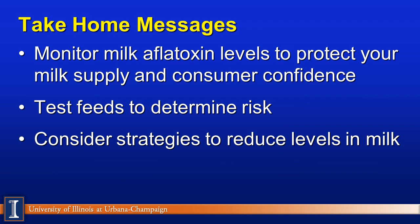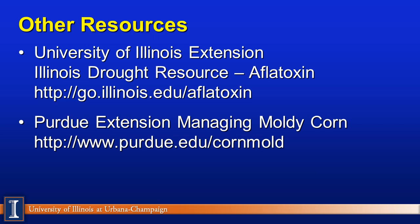Take-home messages for dairy producers: monitor milk aflatoxin levels to protect your milk supply and consumer confidence. Consumers may start wondering whether their children are drinking safe milk. When you look at aflatoxin testing on your farm, the most reliable indicator is the milk itself — grains and silages can be quite hard to evaluate accurately. Test feeds to determine risk, but be well aware of the sampling concerns mentioned. Finally, there are strategies available to reduce aflatoxin levels in milk, feed, and exposure to your cattle.